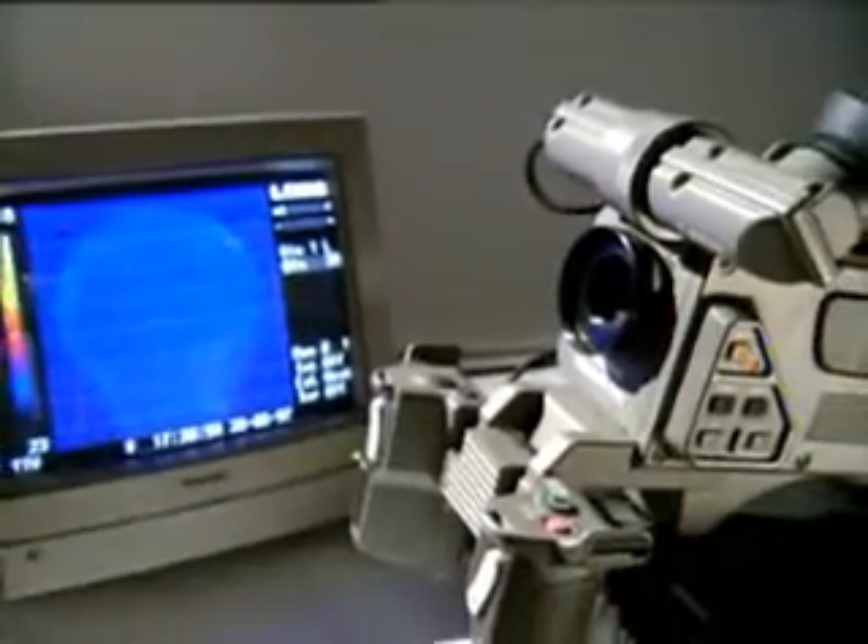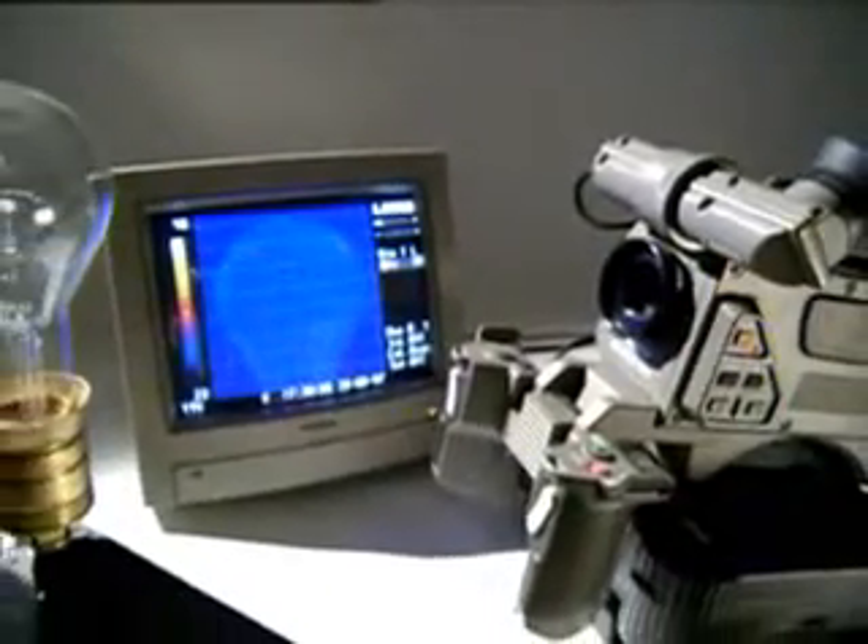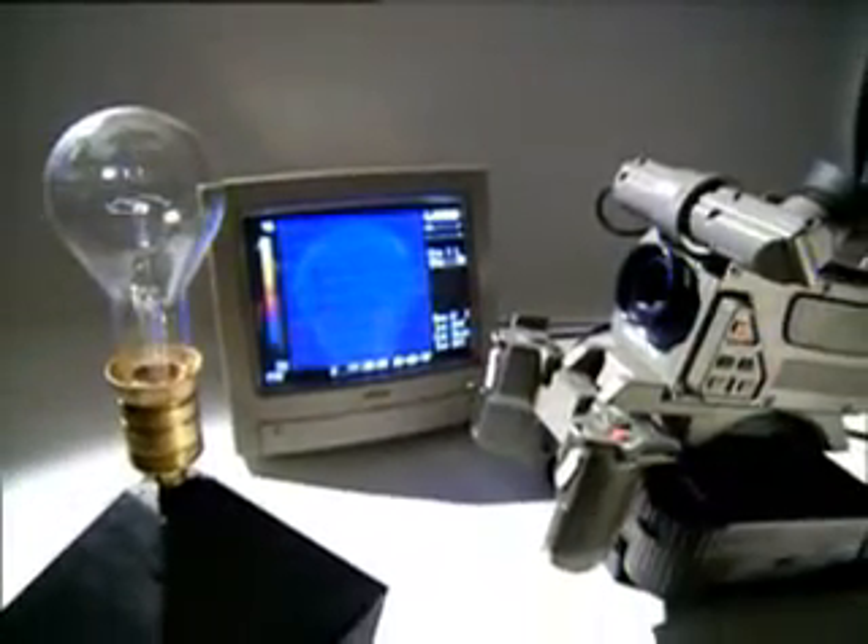A light bulb looks a cool blue through an infrared camera. Switch the lamp on, turn the voltage up slowly, and the filament begins to emit heat. Heat shows up as white on the screen. When the voltage is low, the bulb doesn't glow, but it's still getting hot. This camera sees the heat long before the light emitted from the filament is visible to our eyes.